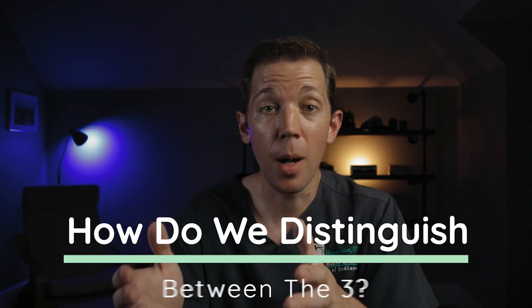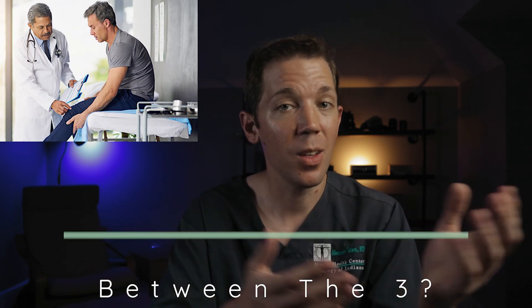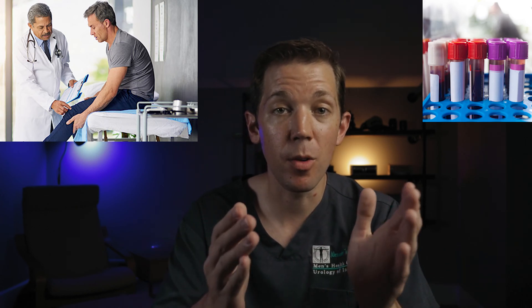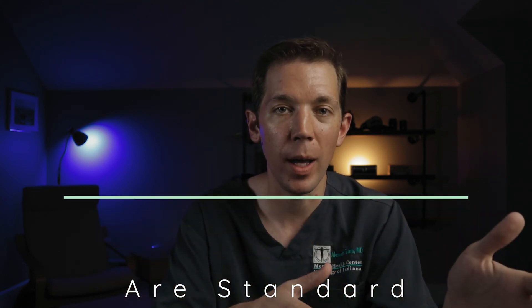So how do we determine which of those three problems a man is dealing with? Well, a combination of the patient's history, the physical exam, and some blood tests — both hormone and genetic — can usually give us some guidance on which is the most likely scenario. Every man that's having his fertility checked, at least in our practice, will have a physical exam and a basic hormone panel.